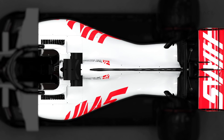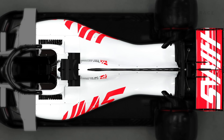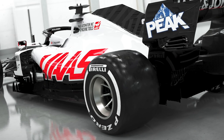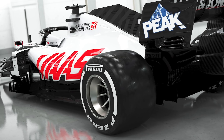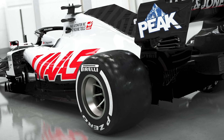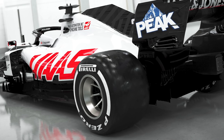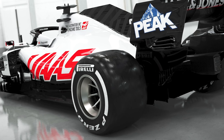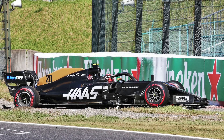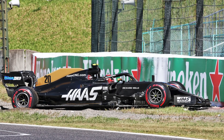Moving the rear axle back also increases the length of the underfloor, which should increase underfloor downforce. The mechanical vertical and lateral load on the rear axle will also be reduced, perhaps making it less good under braking. But it will reduce the lateral load on the rear tyres in slow and medium speed corners before the aerodynamics become the dominating factor. Given Haas had a problem with overworking the rear tyres, this is a sensible move.